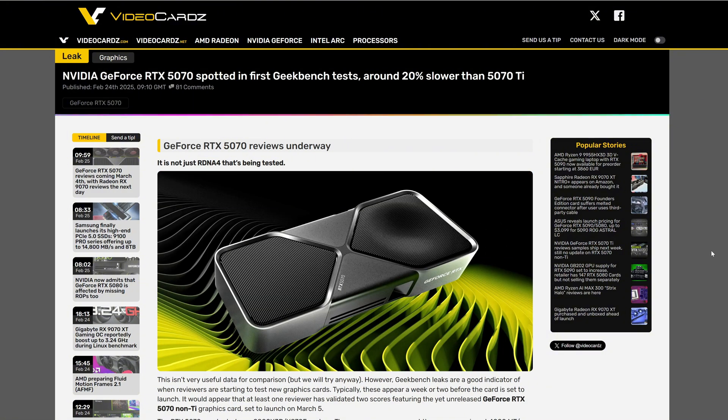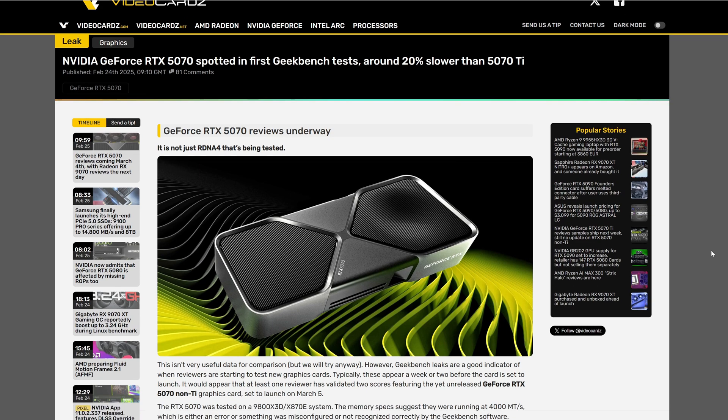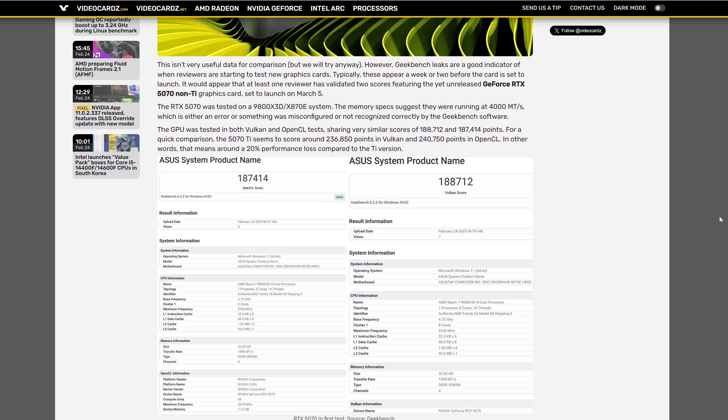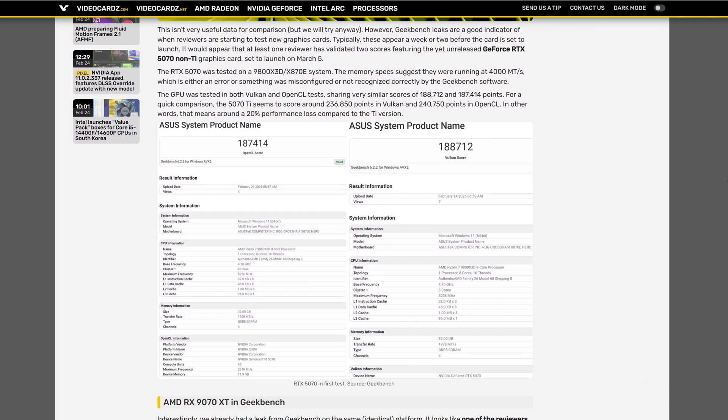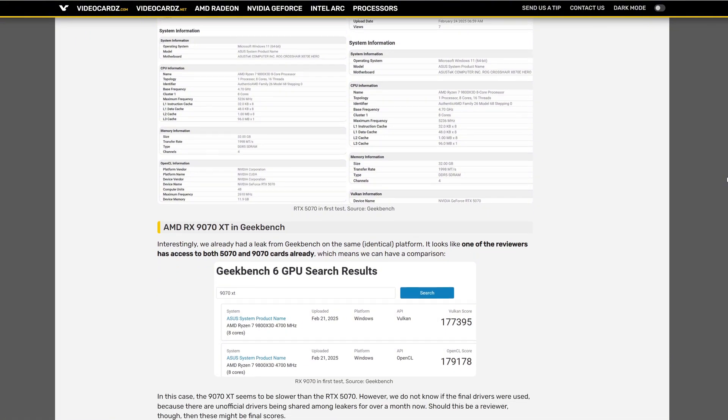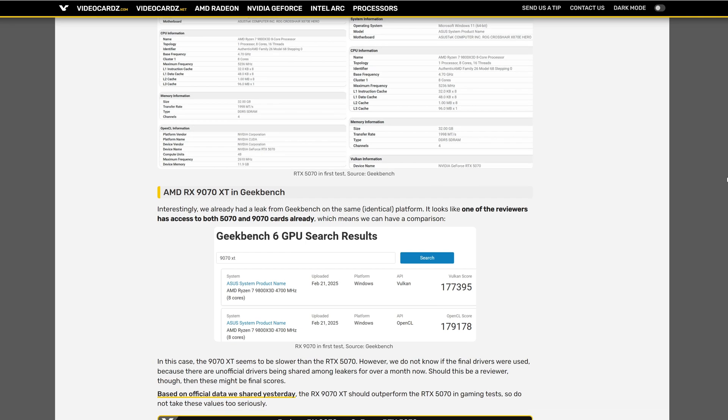Talking about Nvidia, we have the first 5070 non-Ti leaks in Geekbench, and it seems to be 20% slower than the 5070 Ti as expected. The scores in OpenCL and Vulkan represent a synthetic benchmark. What takes my attention in this article is they compare with the RX 9070 series, and it seems to be a bit slower than the 5070 non-Ti. But VideoCardz mentions that's not real-world performance, and everything can change with the official drivers.